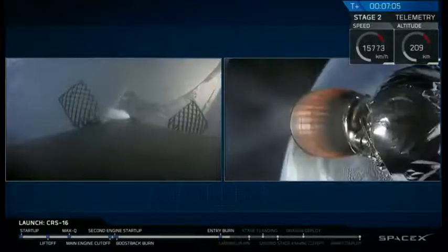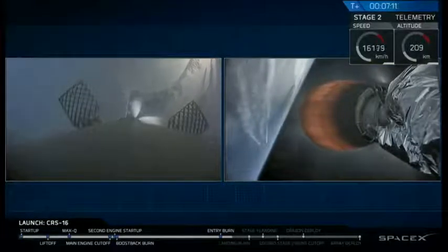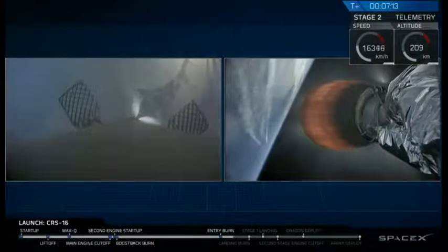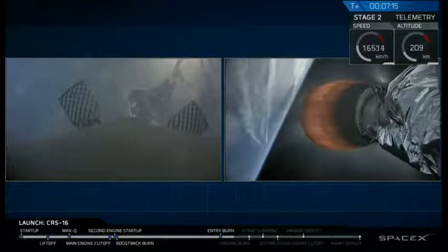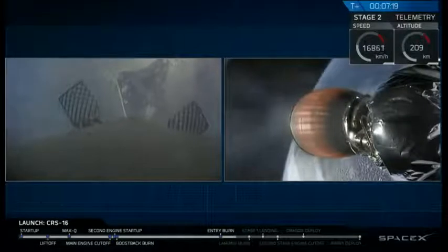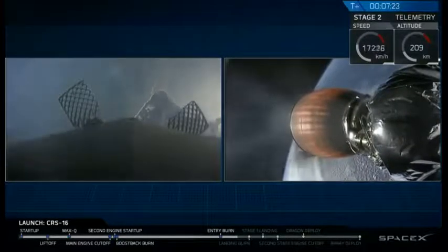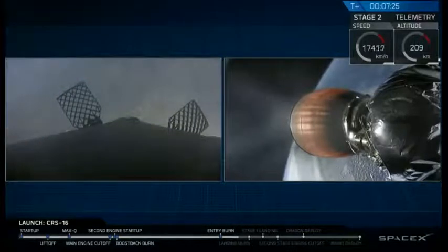Landing burn will begin — that's the next phase of landing at T plus 7 minutes and 35 seconds. We currently have an unbelievable view of Cape Canaveral from the bird's eye view. It is absolutely amazing. I've been at Cape Canaveral for these landings before where you can feel those sonic booms in your chest. It is just so exciting along the space coast.